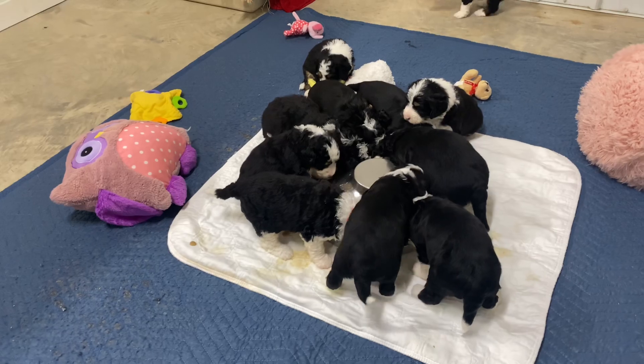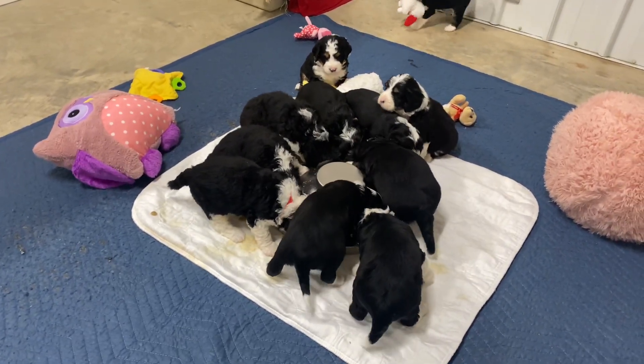Okay guys, this is our four-week video. Everyone's doing great. Thanks, bye!